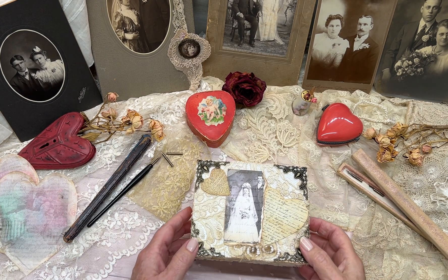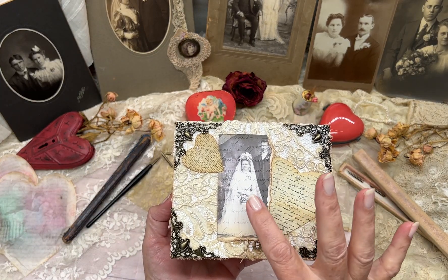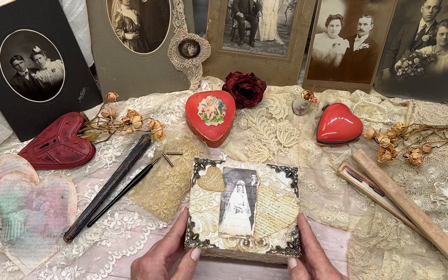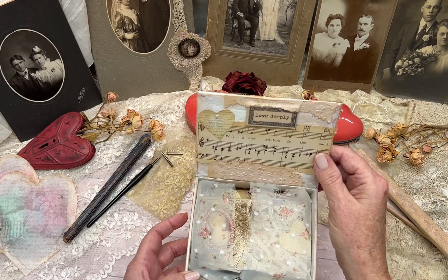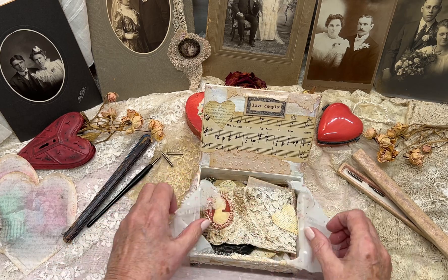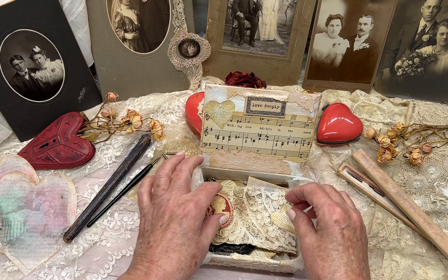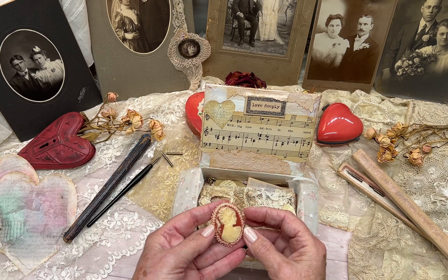I wanted to share this love letter box. This is of Rose and John, and it was found in an old cedar chest up in a dusty old attic in France. When you open it up, apparently Rose had collected these treasures of hers, of her life with John, and placed them in this box and left a little note for her great-great-granddaughter to find.